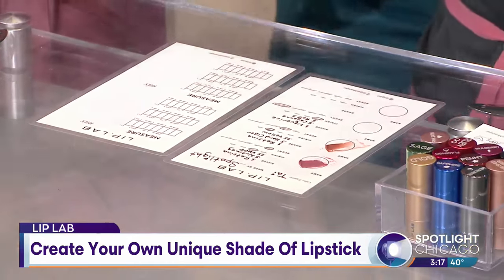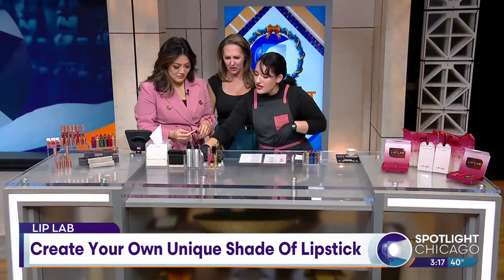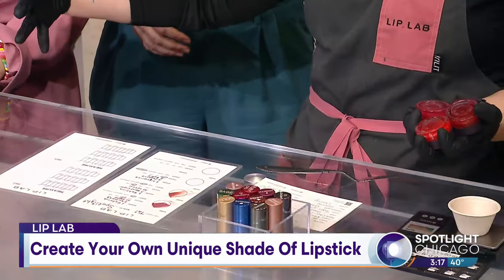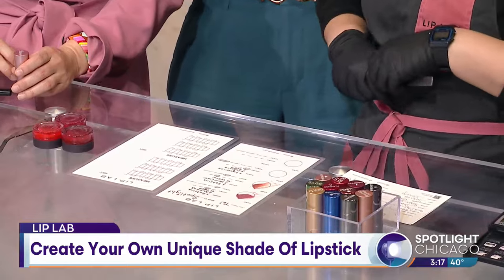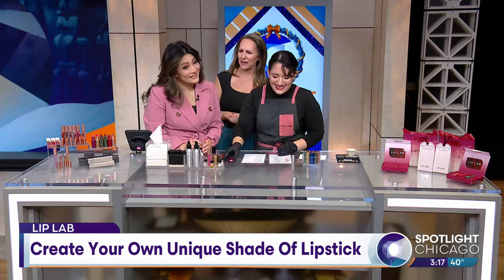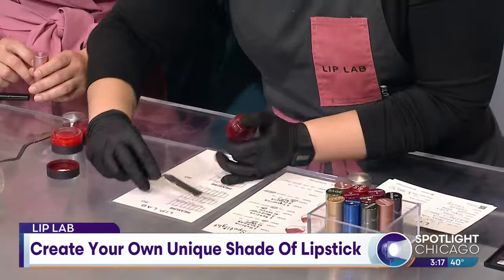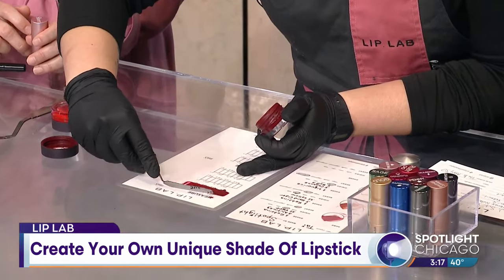So we mix from our palettes here, from these little pots that I have over here, which I can demonstrate. There's a whole wheel that we have in our lab that we pull from. So I made a red for our producer Anissa. I started with this burgundy color — just a nice deep color here.